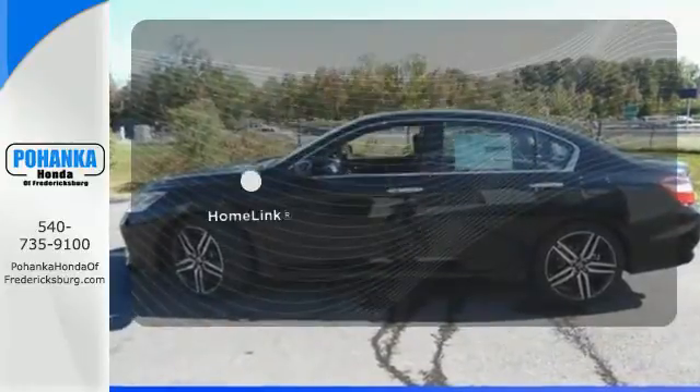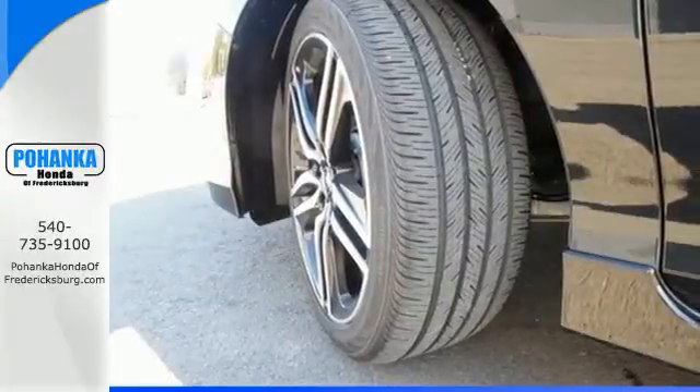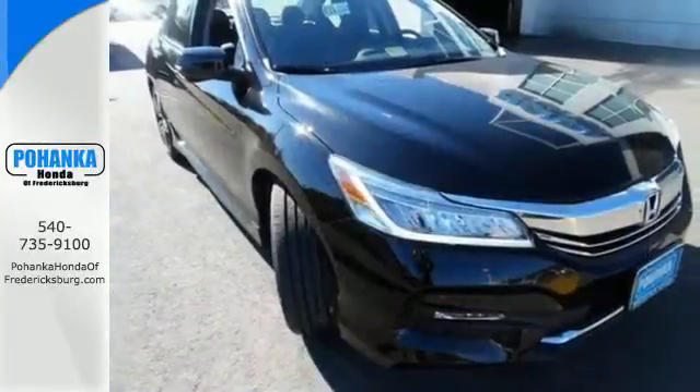Program garage door openers, gates, and lighting systems with HomeLink. Surprising luxury and sensibility for every day.